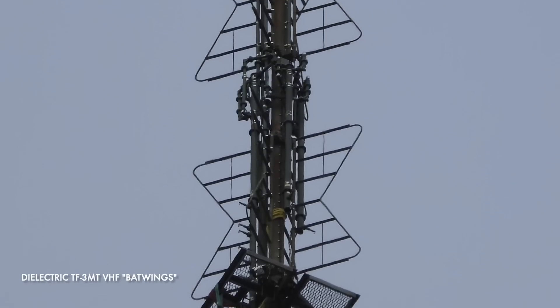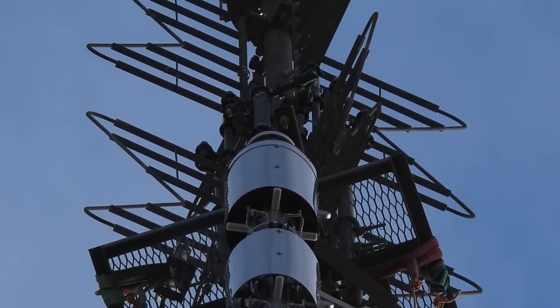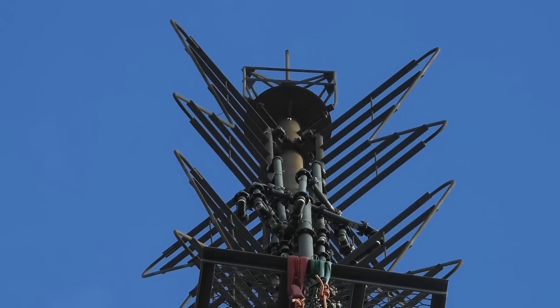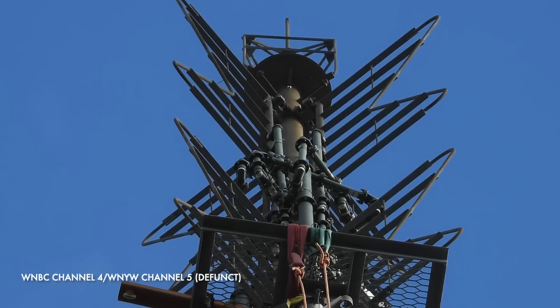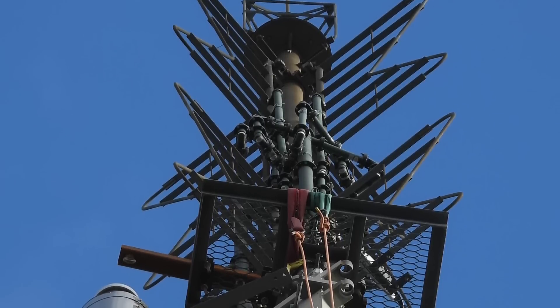If we start at the very top, we can see these amazing Batwing antennas. A Batwing or Super Turn-style antenna is a type of broadcast antenna used for VHF and UHF frequencies. Stacked Batwing antennas such as these have been commonly used in television broadcasting due to their omnidirectional characteristics. The ones on the Empire State Building are dielectric TF-3MT VHF Batwings that serve WNBC and WNYW on channels 4 and 5, that are now unfortunately retired and left on the tower for aesthetic purposes.